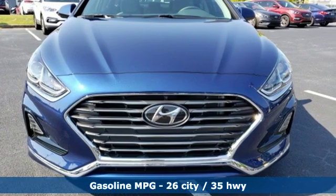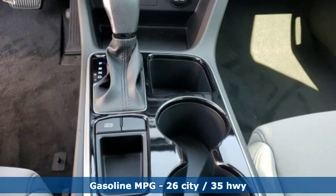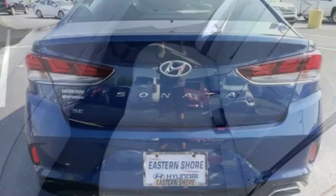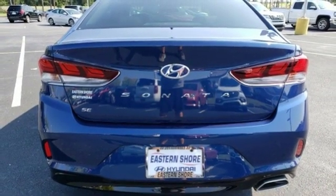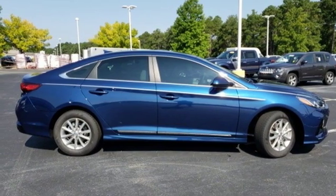Streaming audio, wireless phone connectivity, manual tilting steering column, three 12-volt power outlets, manual telescoping steering column, inline four-cylinder engine, aluminum wheels, gas pressurized shocks, and automatic transmission. Take it for a test drive today.